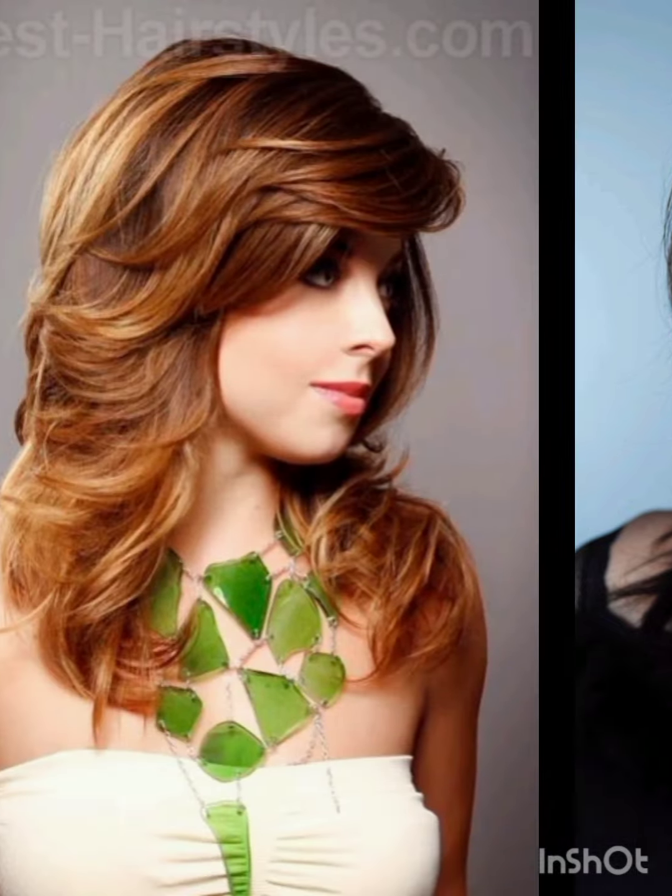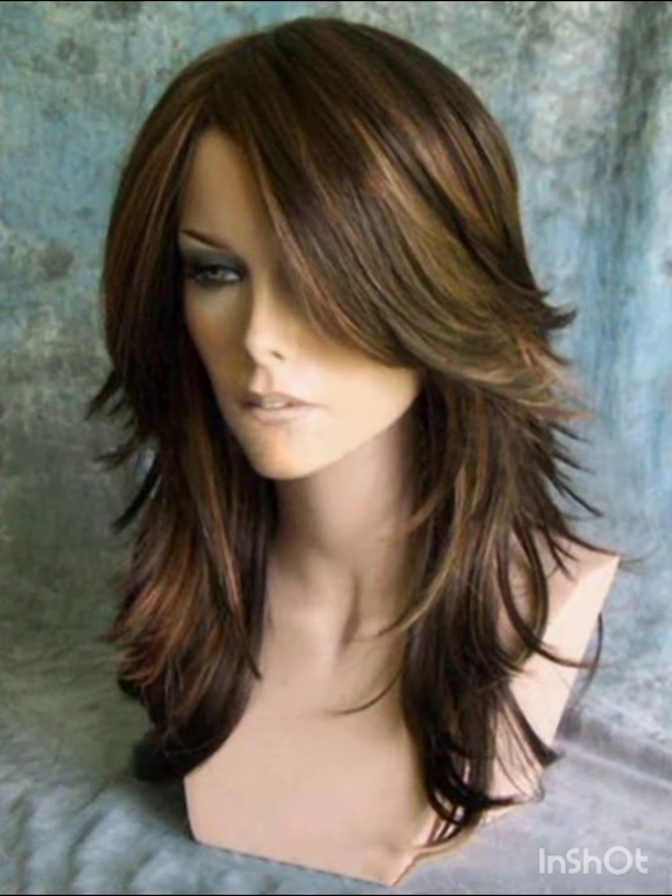Pixie cuts can be enhanced with various accessories to add flair and personality. Consider trying headbands, hair clips, bobby pins, scarves, and bands. Statement earrings are also a great option.